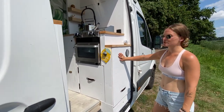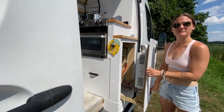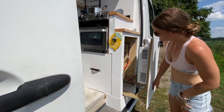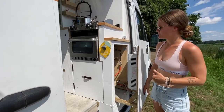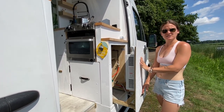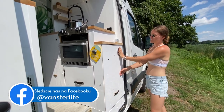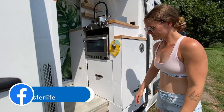Tutaj mamy nasz ogrzewacz do wody gazowy. Wyciąga się go na szynach. Podłączenie gazu i wody. Jeżeli na przykład jest ciepło na dworze, lepiej wyciągnąć ogrzewacz, żeby się nie przegrzewał w środku. A nawet przy zamkniętych drzwiach nie ma problemu, bo mamy też wylot ciepła i można brać prysznic.